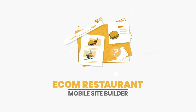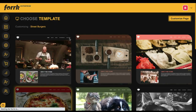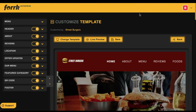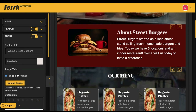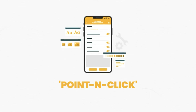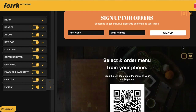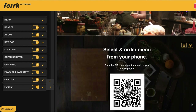Ecom Restaurant Mobile Site Builder: choose from lots of gorgeous done-for-you restaurant templates to create and sell. Replace a restaurant's outdated HTML sites with mobile-friendly, high-converting ones fast. Everything is customizable to their brand. Use the point-and-click editor to customize their smart QR code, mobile menus, products, websites, and more easily. Make everything look highly professional and customized exactly to the restaurant's brand.